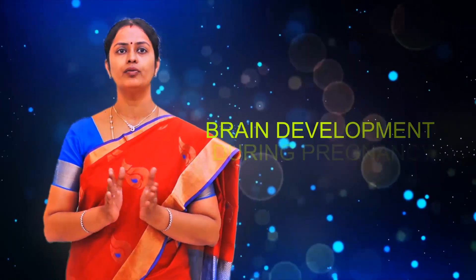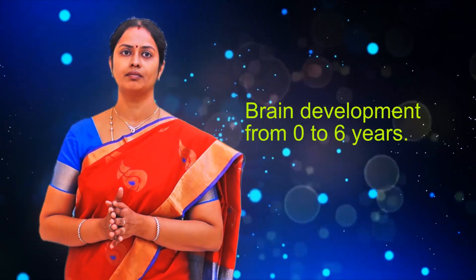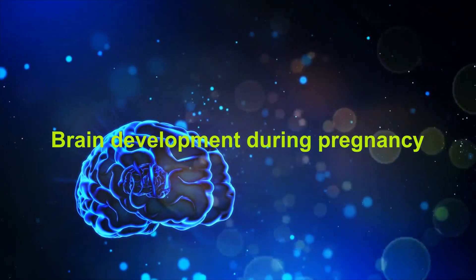The previous video gave you an understanding of the structure and functioning of the brain in general. This video will explain the two major stages of brain development pertinent to the whole course on early childhood care and education. It is also intended to make you aware of the criticality of brain development during early years. At birth, the brain has already grown to 25 percent of the adult size, but by the age of three it should reach 80 percent of its adult size. The two major stages are brain development during pregnancy, and brain development from zero to six years.